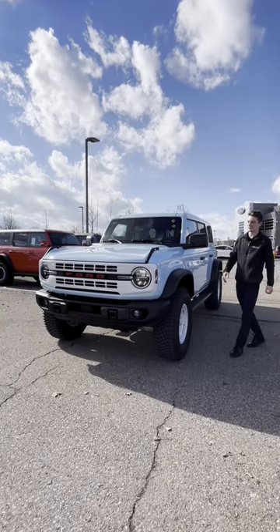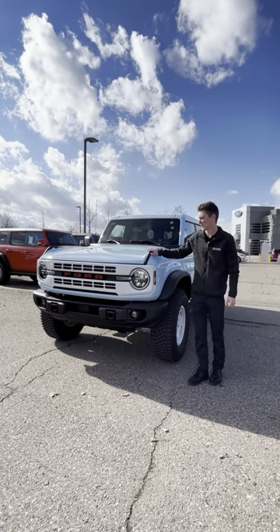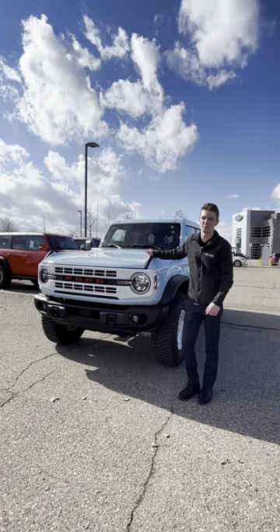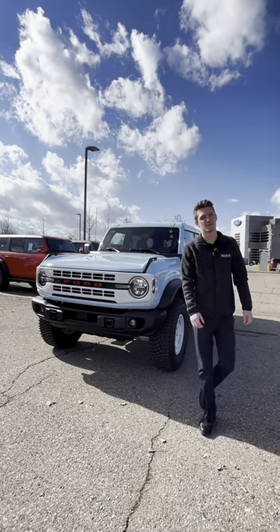This Heritage Edition screams retro and vintage with these awesome square fenders, white steel wheels, and this beautiful Robin's Egg Blue. This will make a perfect addition for your driveway. Please feel free to stop by and take a peek here at Serra Ford Farmington Hills.